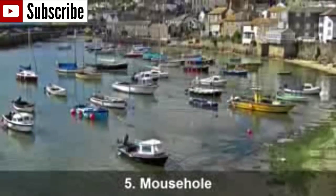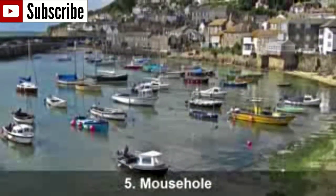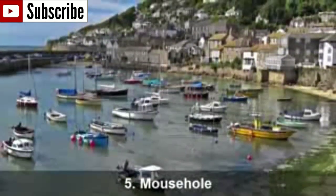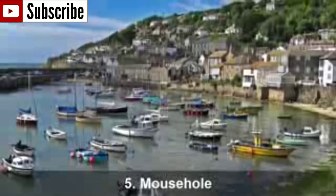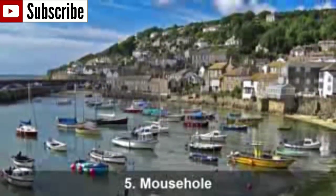Number 5: Mousehole. Mousehole is a tiny fishing village located in West Cornwall. The village is famous for its narrow streets filled with shops, galleries and restaurants. Here the cottages huddle together around the harbour's inner wretch, giving away some old world charm that will make you want to stay here and enjoy the beauty of the fishing village.